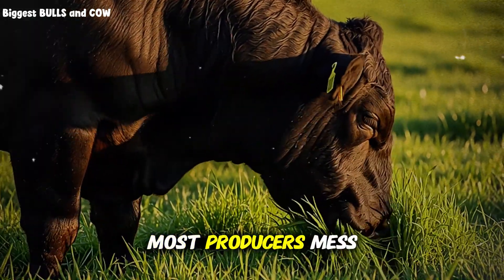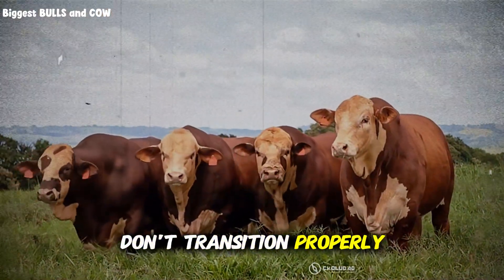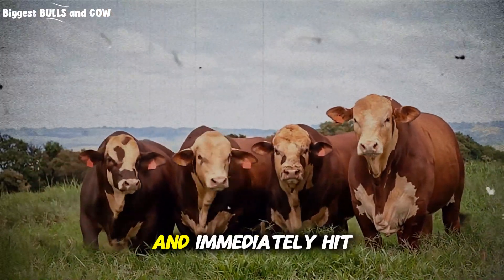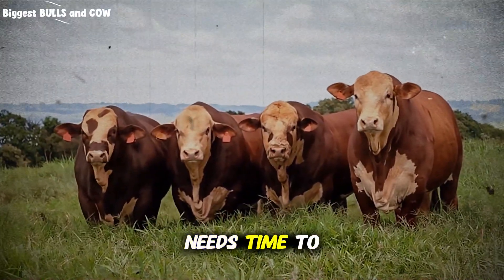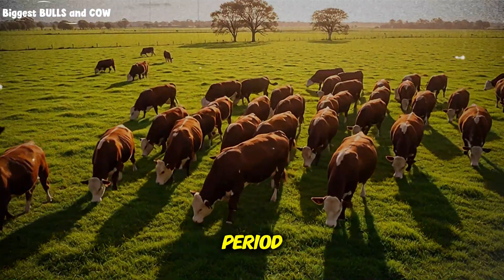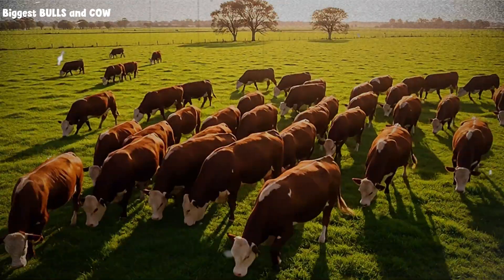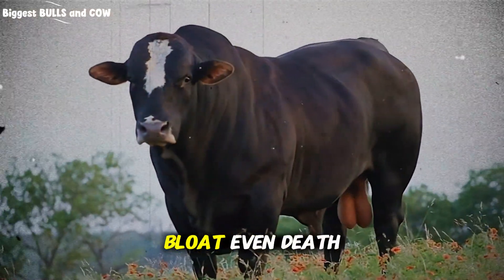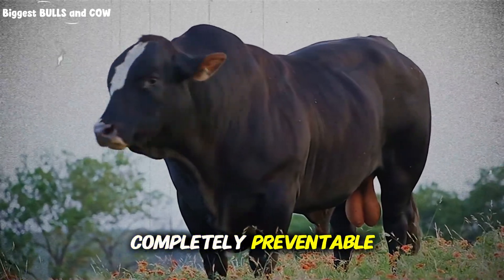Here's what most producers mess up with backgrounding: they don't transition properly. You can't take a steer off grass and immediately hit them with a full feedlot ration — the rumen needs time to adapt. We're talking about a 10 to 14-day transition period, gradually increasing grain and decreasing roughage. Skip this step and you're looking at acidosis, bloat, even death. I've seen it happen, and it's completely preventable.